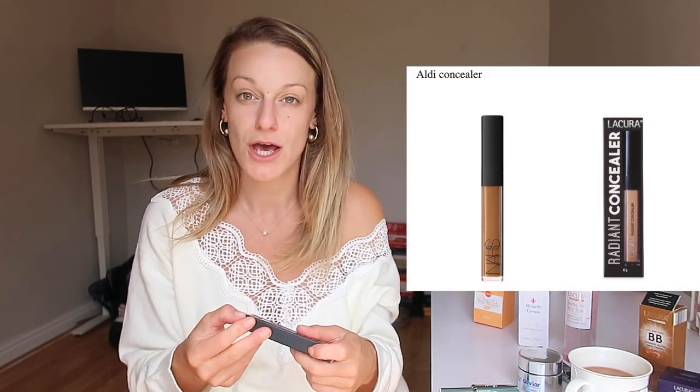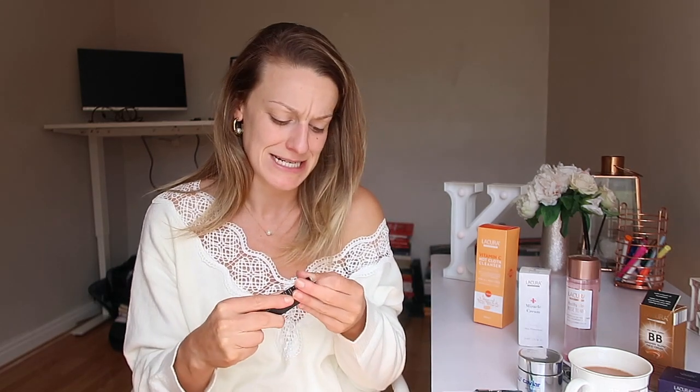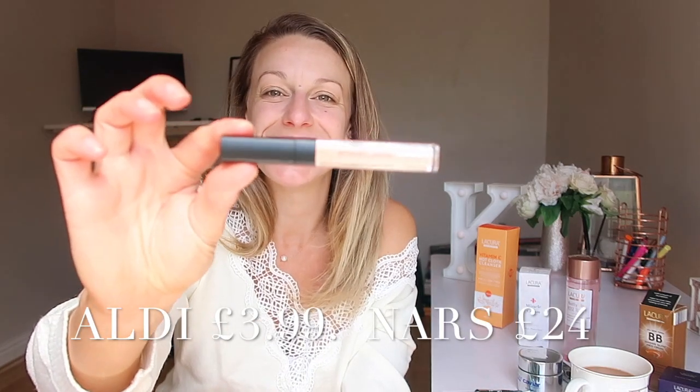Next I got the radiant concealer - this is meant to be like the NARS creamy concealer which is about £30. This one was £3.99. It comes in three shades - I always think with concealer you want it to be a little bit lighter than your actual skin tone. It's nice to do that brightening under the eyes, and if you're covering blemishes you can always go with the foundation. I went for the cream shade and it looks exactly the same as the NARS concealer.